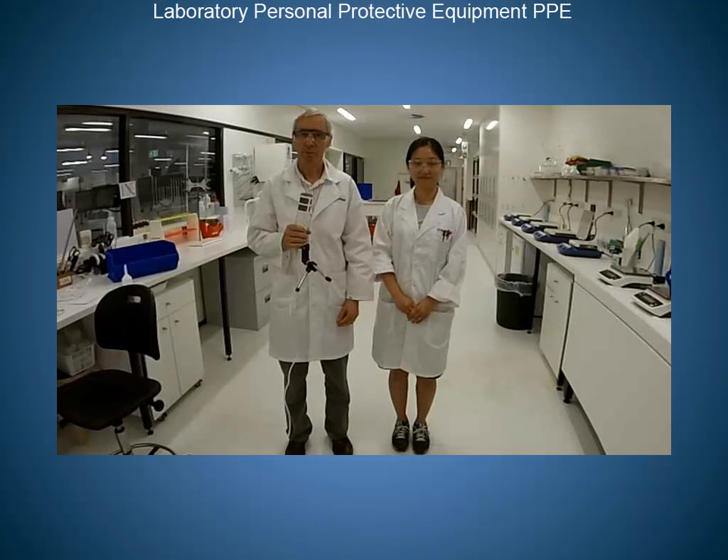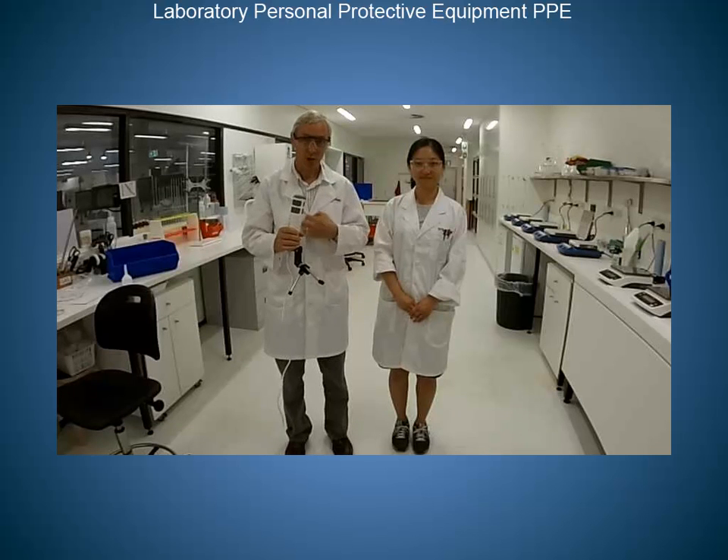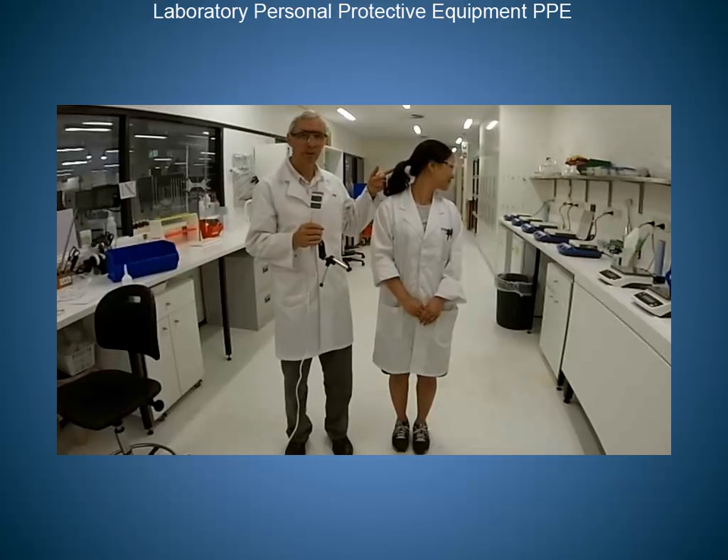Personal Protective Equipment, or PPE, is required for working in all science labs. PPE means safety glasses, a lab coat which is buttoned up and closed, and solid footwear. If you have long hair, it also means tying it back in a ponytail.